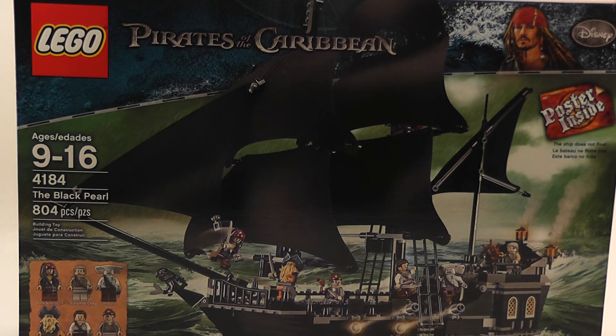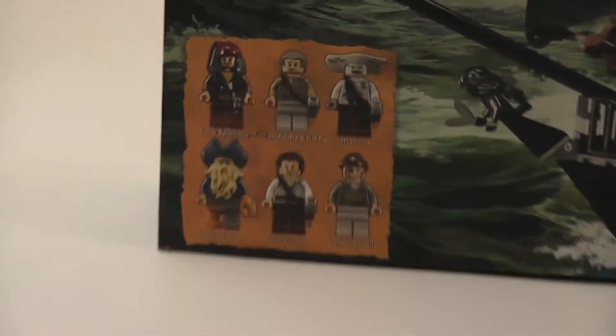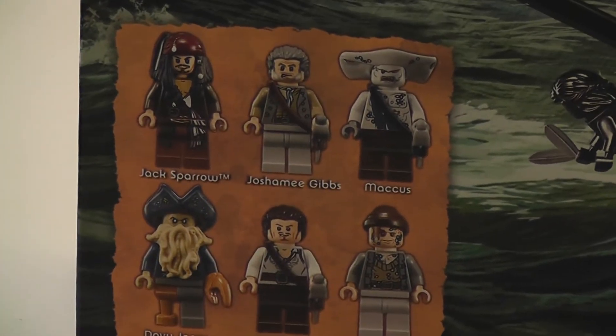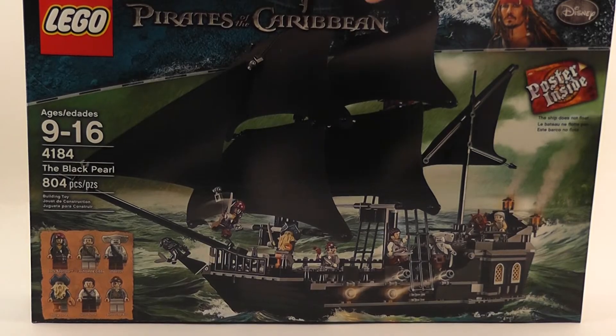Just so you know, the ship does not float. Let's zoom in and see if we can get a better look at those figures included. Take a look at the back side of the box here.